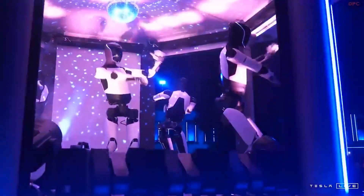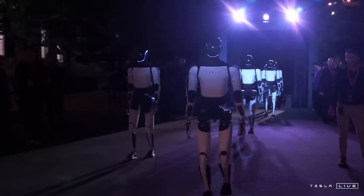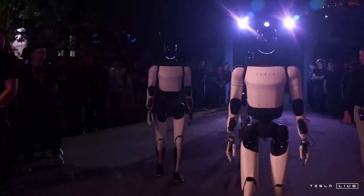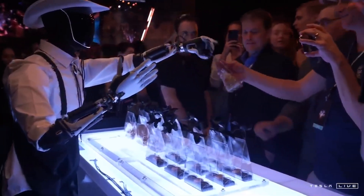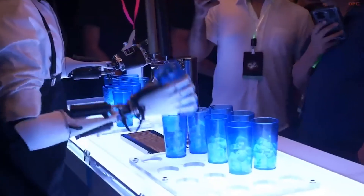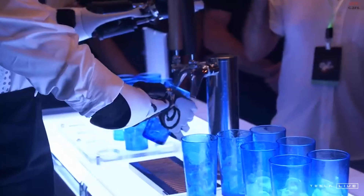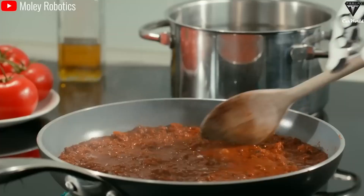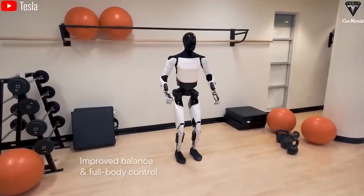Tesla's strategy to bring down production costs relies on scaling manufacturing to tens of millions of units over time. While initial costs place Optimus in the tens of thousands, economies of scale could significantly reduce this price as production ramps up. In the short term, the most immediate applications will likely be in industries where physical labor is costly, dangerous, or in short supply — factories, warehouses, and agricultural settings stand to benefit the most initially, with Optimus performing heavy lifting, repetitive tasks, and dangerous jobs.